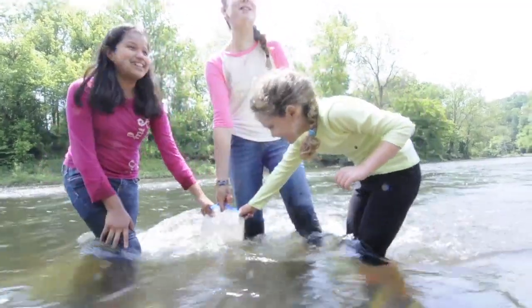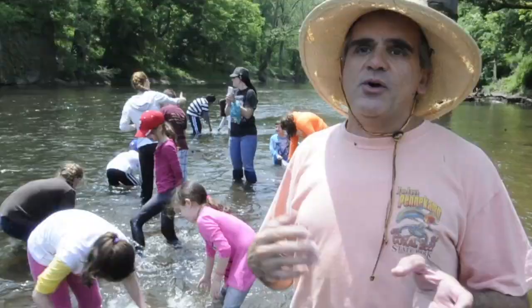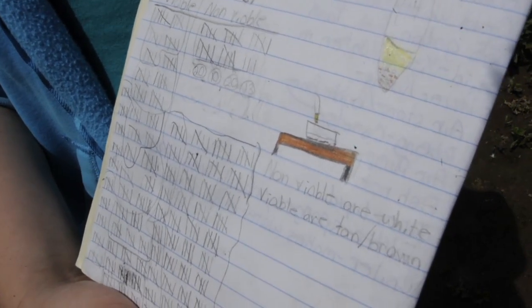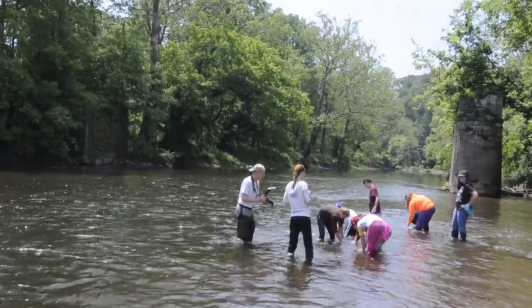It's part of our Trout in the Classroom program, which is sponsored by Centennial Education Foundation. We have taken the time over the course of the year, previous to this, to do a full raising of them — from egg all the way to the fingerling stage. They learn about the life cycle of the trout.